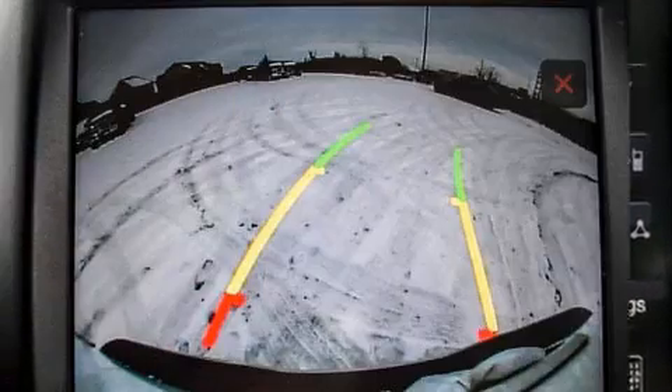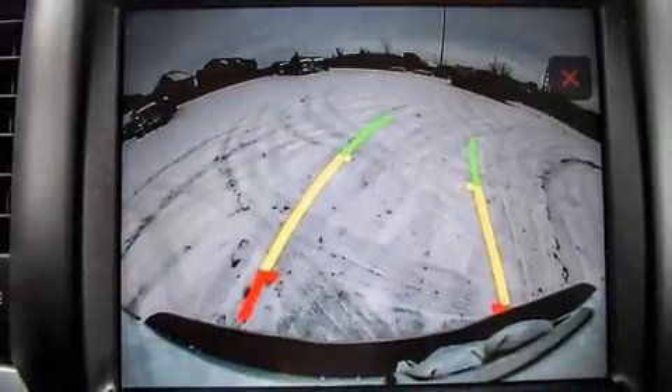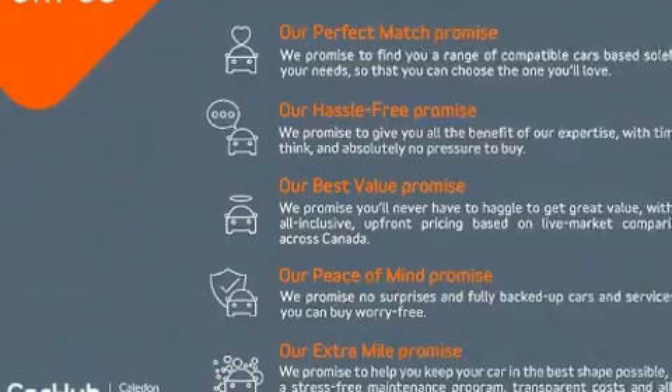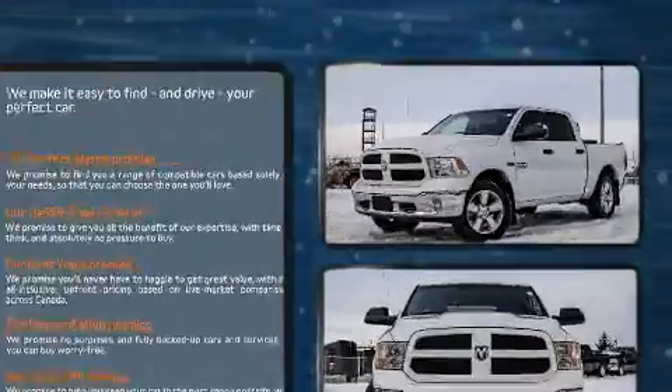It includes heated seats, one-touch window functionality, a tachometer, a leather steering wheel, power door mirrors and heated door mirrors, a trailer hitch, a bed liner, and remote keyless entry.